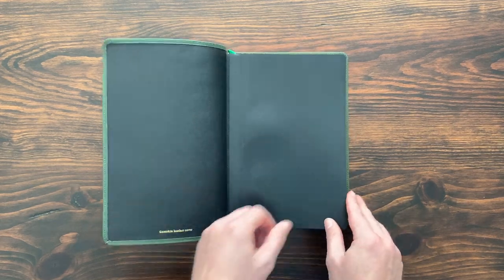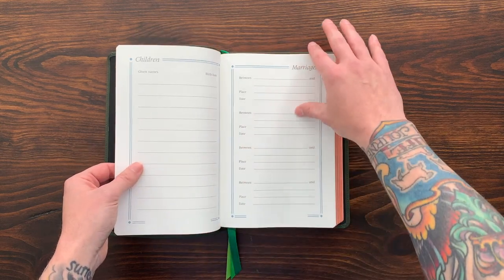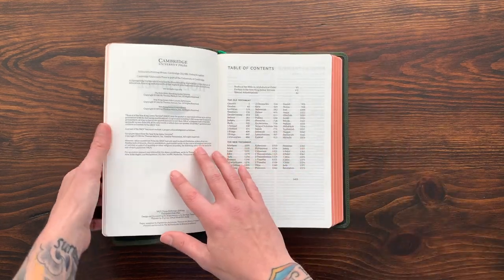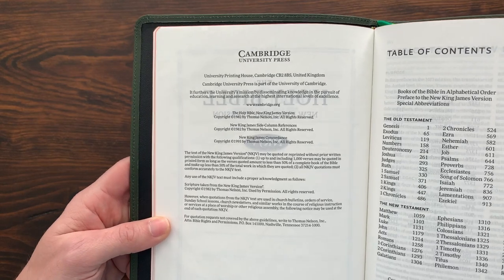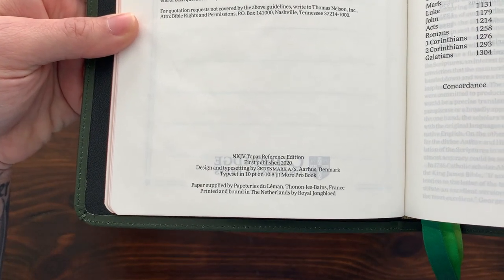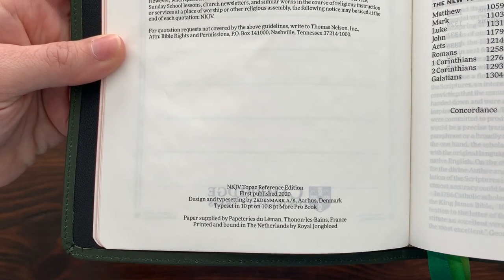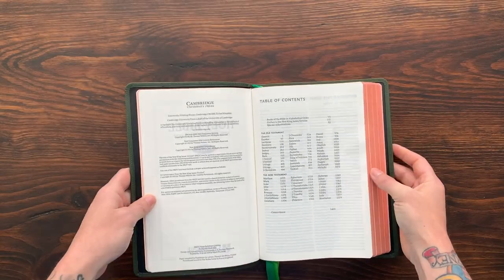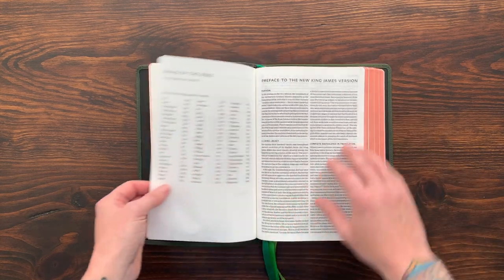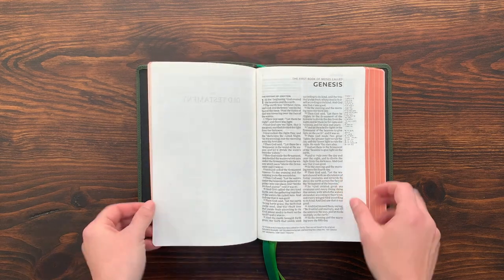Going on to the inside, at the very front we get presentation pages and a full set of family records. These are really nice, kind of a thicker cardstock. There's your title page — New King James Version — and your copyright page. Cambridge, NKJV, all the information there. Topaz Reference Edition, designed by 2K Denmark. They use a font called More Pro Book, 10 point, on French paper, printed in the Netherlands by Royal Youngblood. So you've got 2K Denmark on the design, French paper, and Royal Youngblood printing in the Netherlands — top of the tops as far as premium quality goes. Your preface to the New King James Translation, special abbreviations, and then you go right to the opening page.